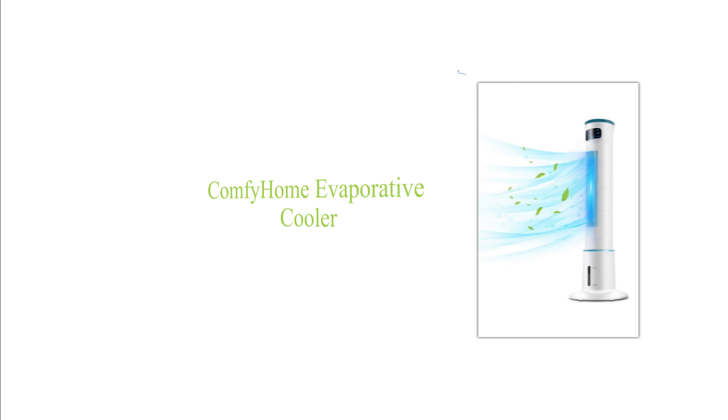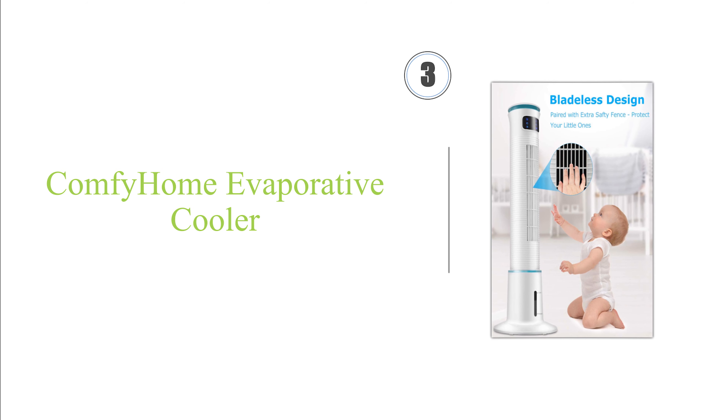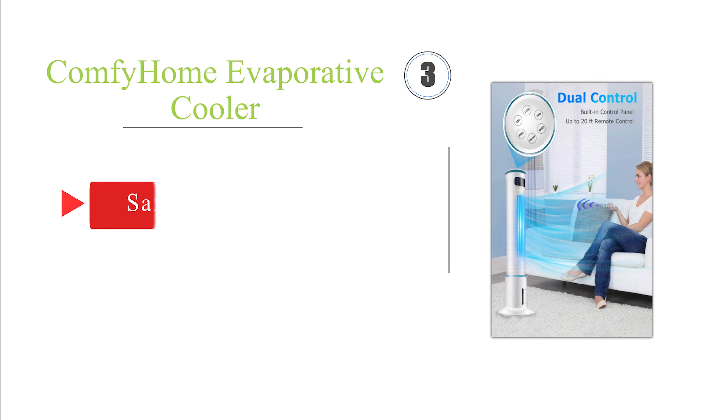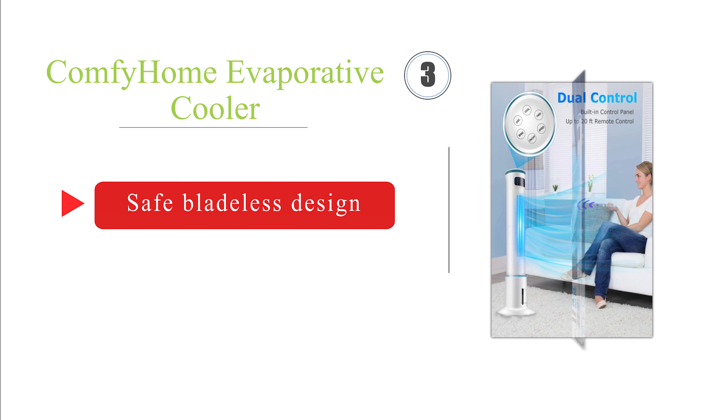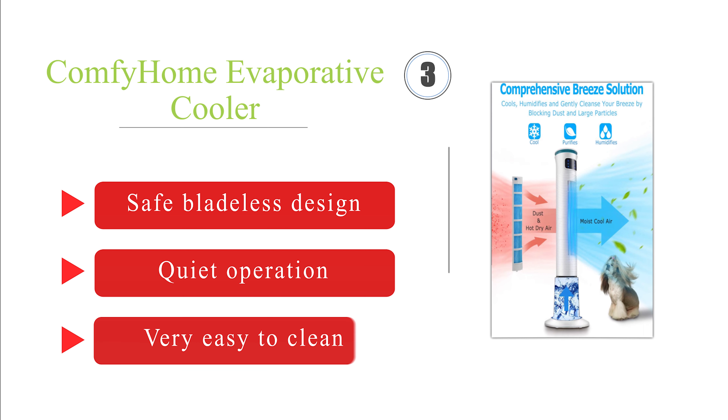Nearing the top of our list at number 3, boasting 70 degrees of oscillation and a one-gallon water tank, the Comfy Home Evaporative Cooler efficiently blows humidified air across an entire room without driving up your electric bill, making it a dependable cooling alternative to traditional air conditioners. It's a safe bladeless design that operates quietly and is very easy to clean.